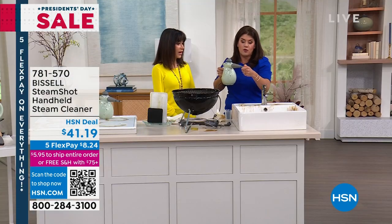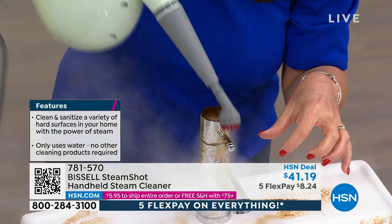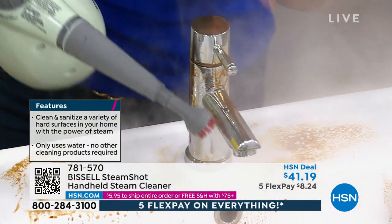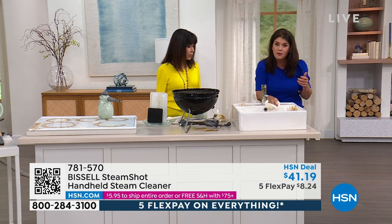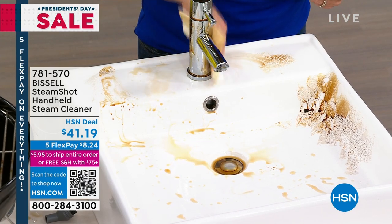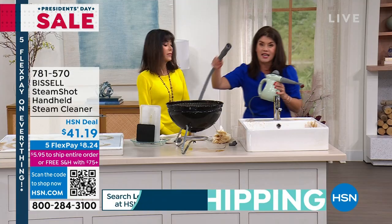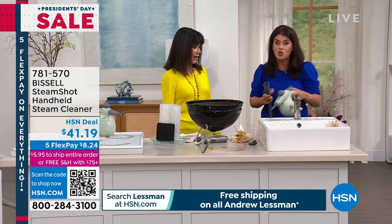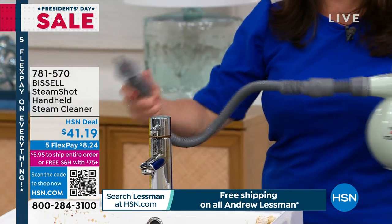You can go everywhere with this. You can use the red brush for the bathroom. I'm not spraying anything, I'm not spending extra money — look at the power of steam. All this gunk, and I'm not scrubbing, I'm not sweating. The tools are all interchangeable. The extension lets you go under the toilet, up to reach your fans and all the vents from heaters. It's four pounds and fits under any sink.